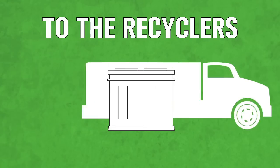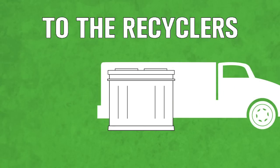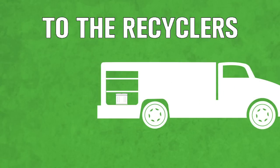At the end of a battery's service life, recyclers step in. Batteries are one of the most recycled products, ranking above aluminum cans, glass bottles, and newspaper.